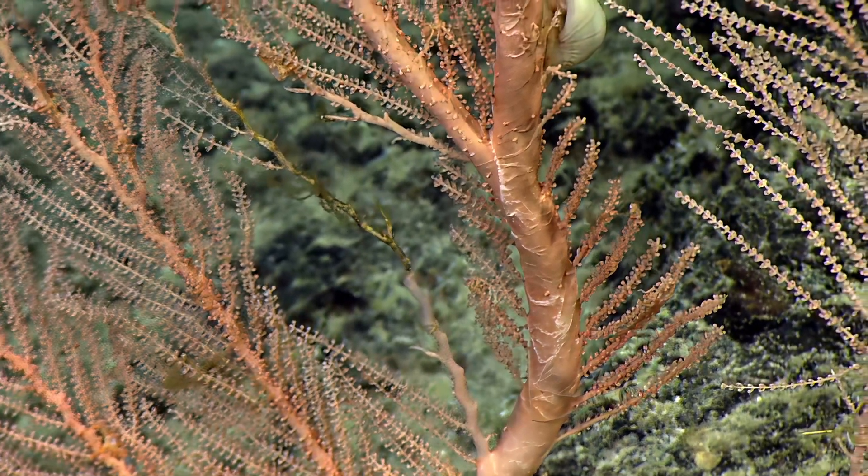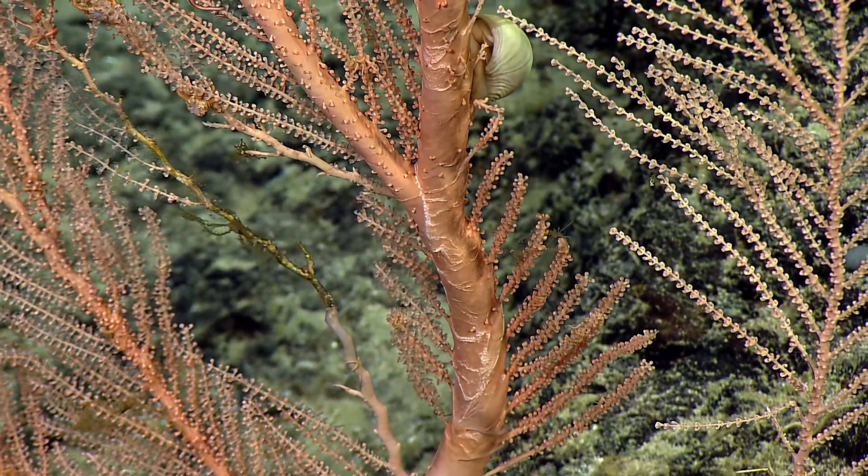Maybe it's a snail — yeah, it looks kind of snail-like, doesn't it? Looks like a shell.